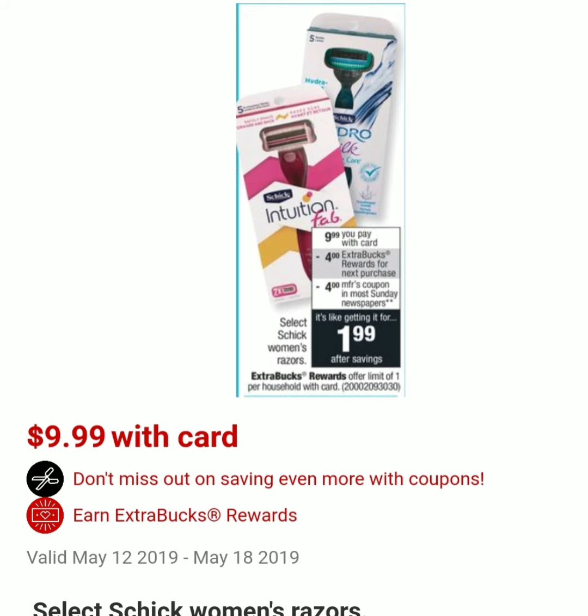The next deal is on Select Chic Women's Razors. They will be on sale for $9.99, and when you purchase one you will get $4 in ExtraCare Bucks. The limit is one per card. There will be a $4 coupon in the paper, and sometimes they also add it as a digital coupon. If they do have a $4 digital coupon, then after the ExtraCare Bucks and the coupon it will be $1.99. You can also combine this offer with any personalized coupons for razors.